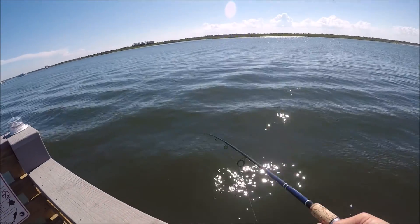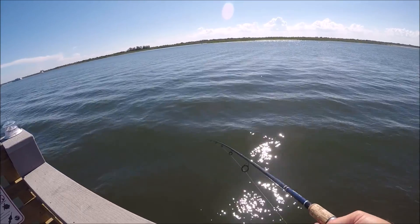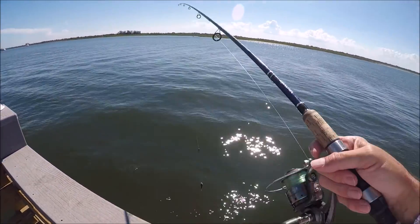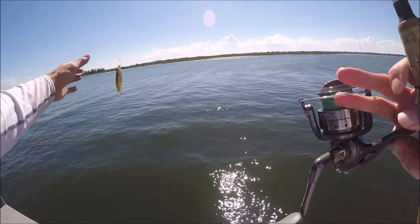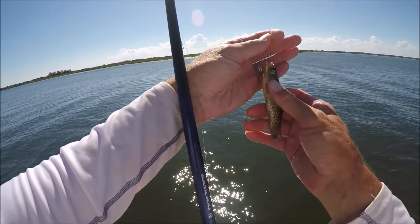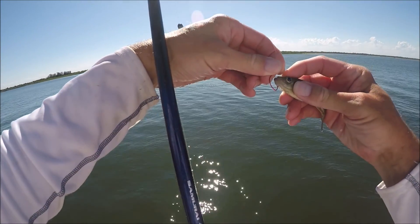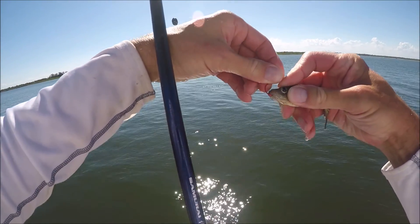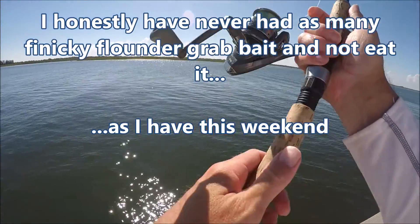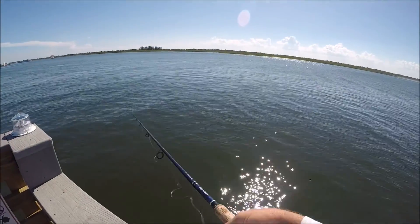That's obnoxious. Oh well. It wasn't a ledge — it was a flounder. He had it in his mouth. That wasn't me pulling it off a ledge; it was me pulling it out of his mouth. Oh boy. Just so obnoxious.